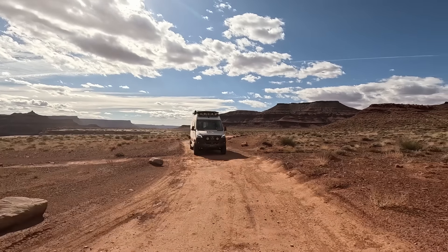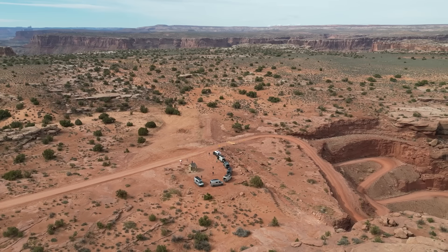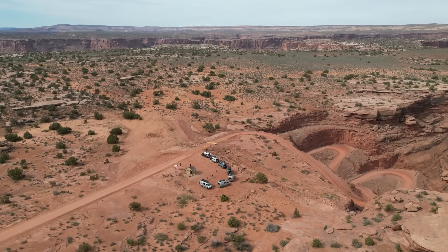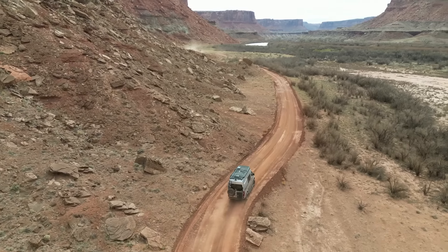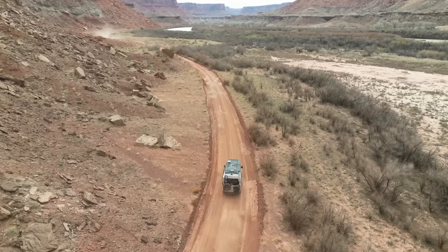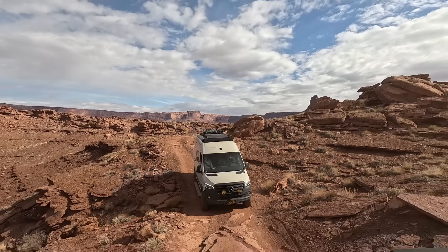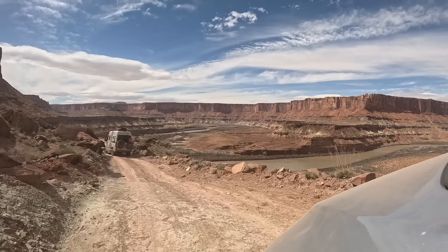In March of this year, a group of Sierra Adventure vehicles from Truckee, California traveled out to Moab to check off this bucket list trail. Our group decided to tackle the route in the counterclockwise direction. We started at Mineral Bottom, airing down just after leaving the pavement. Mineral Bottom is a long, tight, but well-graded switchback that takes you from the main road down into the canyon.